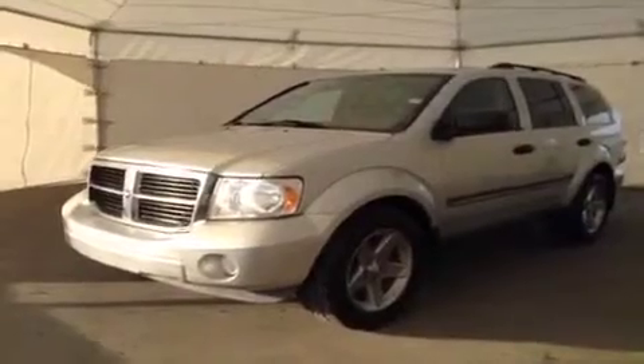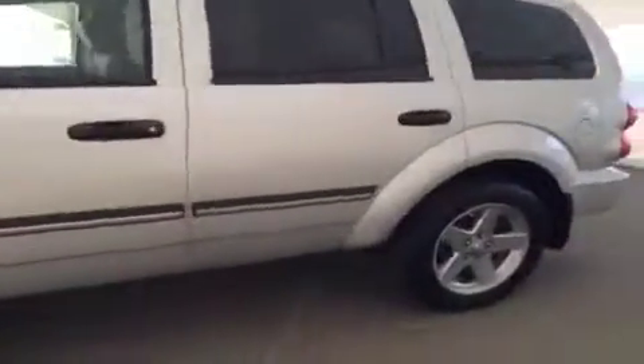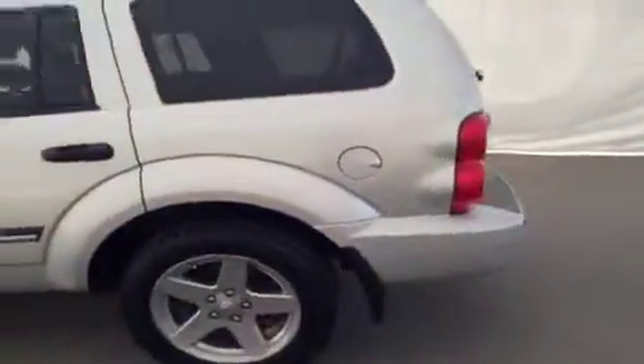This is stock number B3496, 2008 Dodge Durango, four-wheel drive. Exterior color is silver.